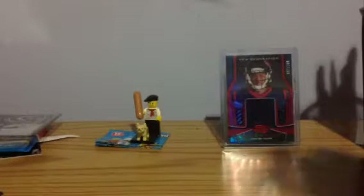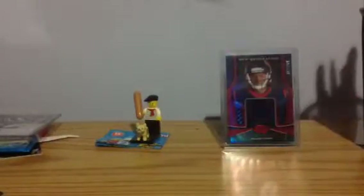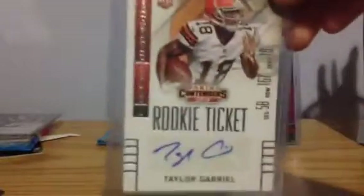I have got a Braxton Miller numbered to $199. I have got a Derek Watt auto. I have a Michael Thomas relic numbered 75 with little gold tufts right there. I have a Clowny relic from 2015 Bowman. I have an Ian Happ Talon Pipeline. I have two Taylor Gabriels if you are interested.